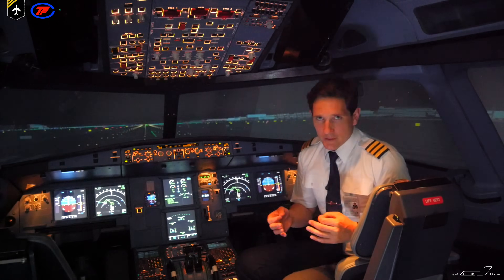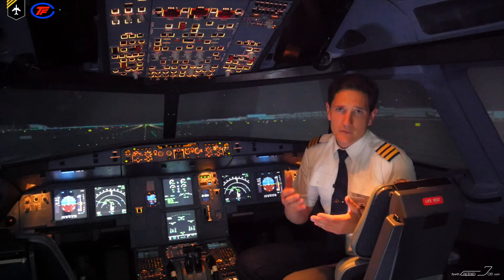So let's get started. Today we'll cover some general information about the Airbus A-320 family.